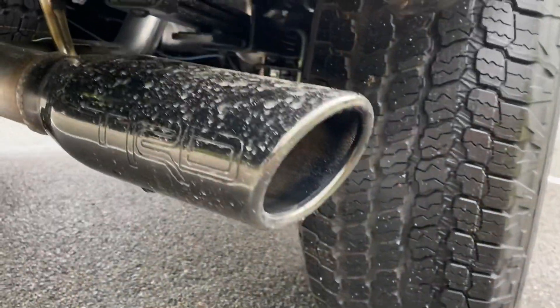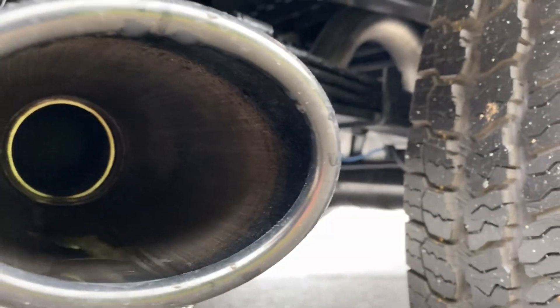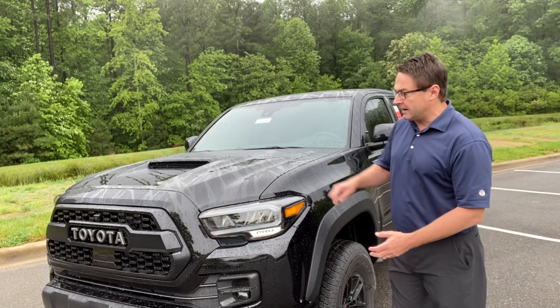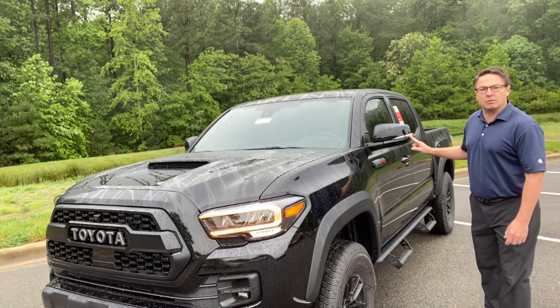This is the TRD signature exhaust as well. Another cool feature upgraded for 2020 — these LED sequential turn signals. You can see it right here and also on the side.